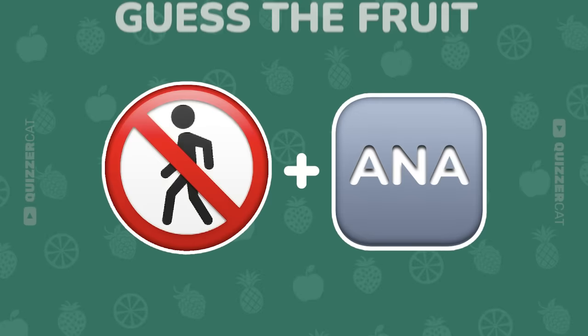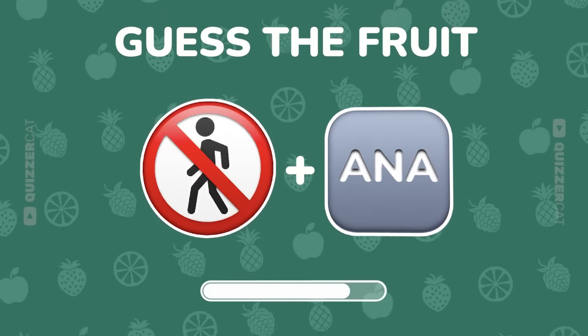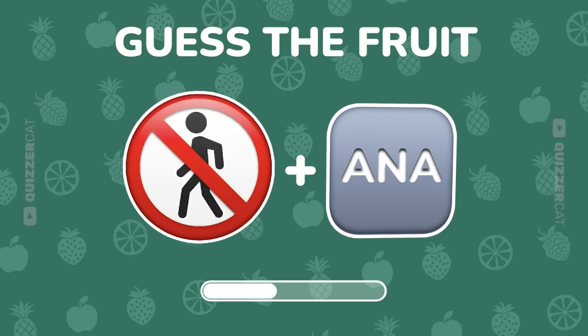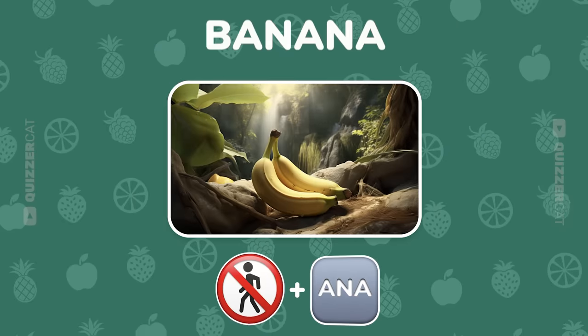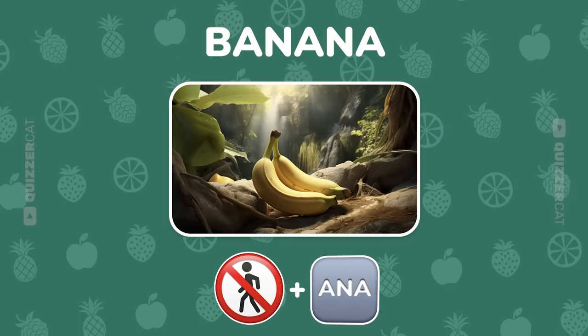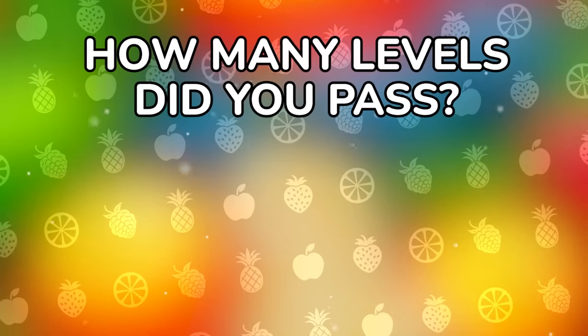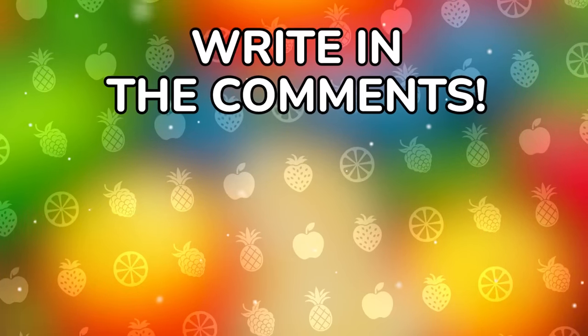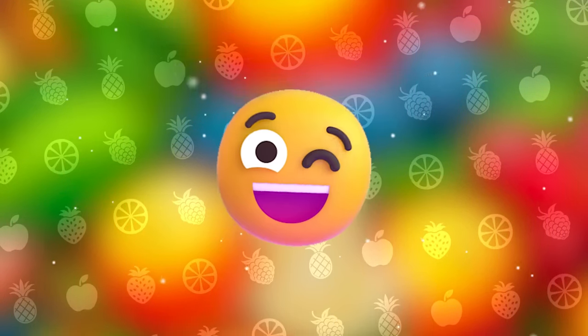Final level. Guess this fruit from these two emojis. You've done it. It's banana. Well done, friends. How many levels did you pass? Share your result in the comments and choose your next challenge. Don't forget to subscribe to see more exciting quizzes. See you in the next video.